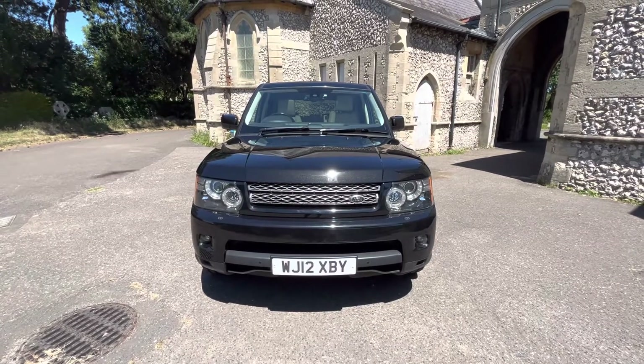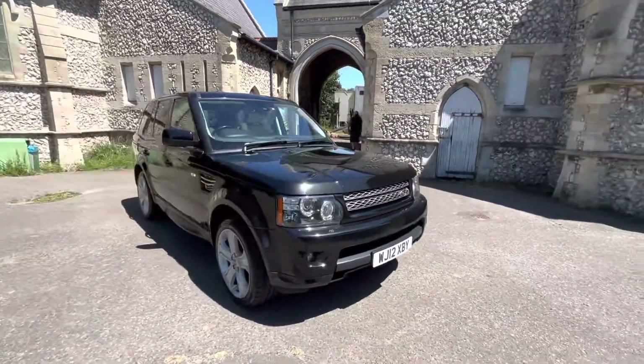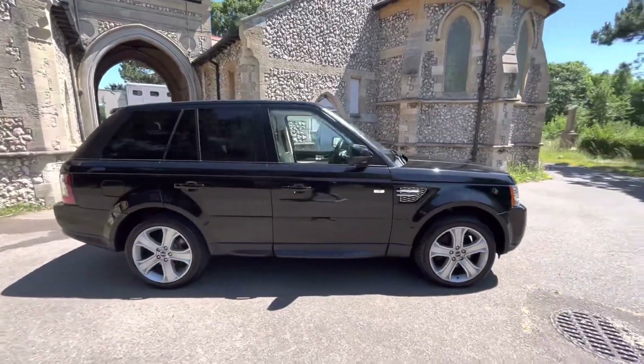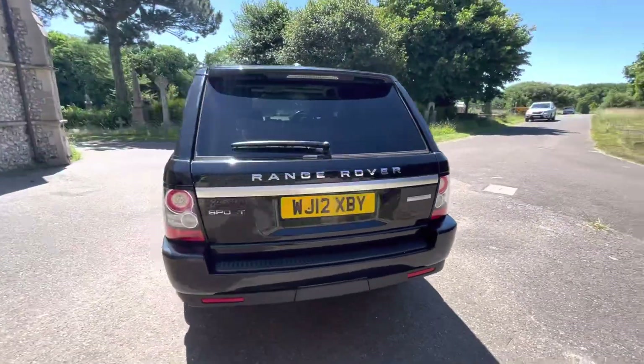Here we have a stunning example of a Range Rover Sport 3L V6 HSE Luxury Auto, finished in metallic black on a 2012. The car has done just over 125,000 miles and comes with comprehensive service history, having 9 services in total, with the most recent service done by us, including a cam belt change as well as front lower arms.